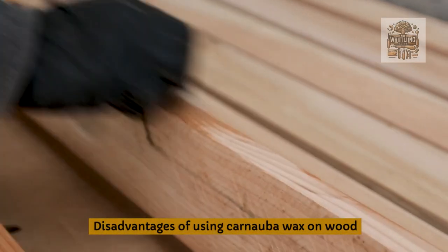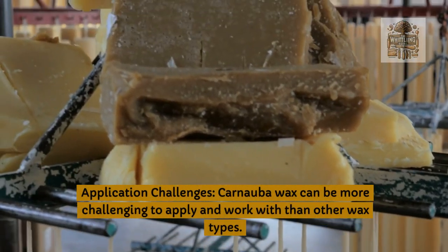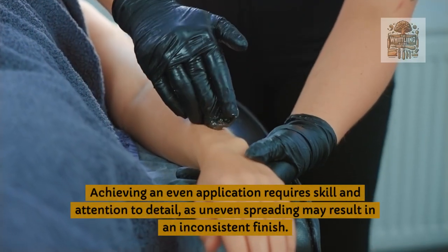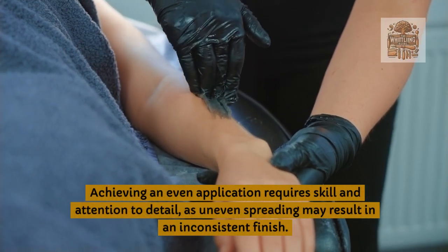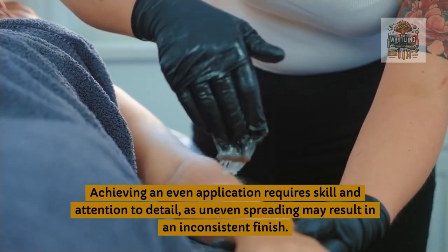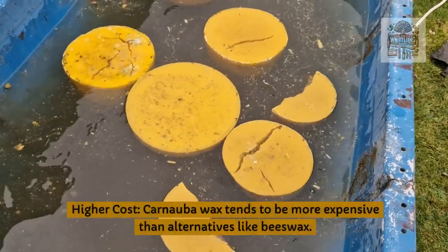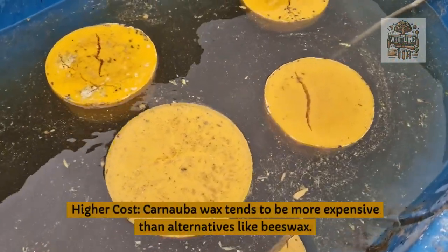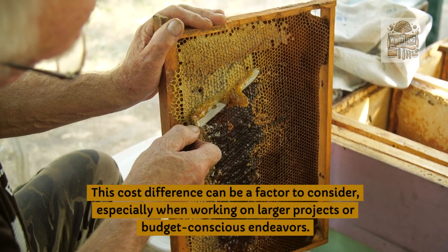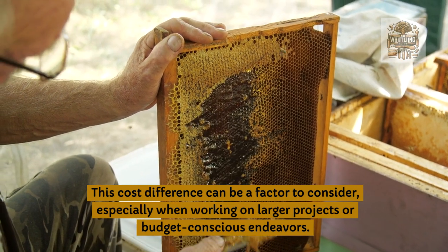Disadvantages of using carnauba wax on wood. Application challenges: carnauba wax can be more challenging to apply and work with than other wax types. Achieving an even application requires skill and attention to detail, as uneven spreading may result in an inconsistent finish. Higher cost: carnauba wax tends to be more expensive than alternatives like beeswax, and this cost difference can be a factor to consider, especially when working on larger projects or budget-conscious endeavors.